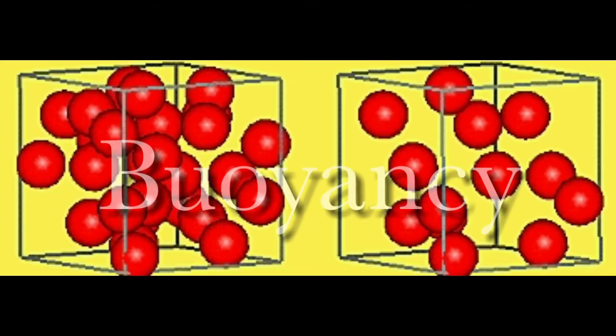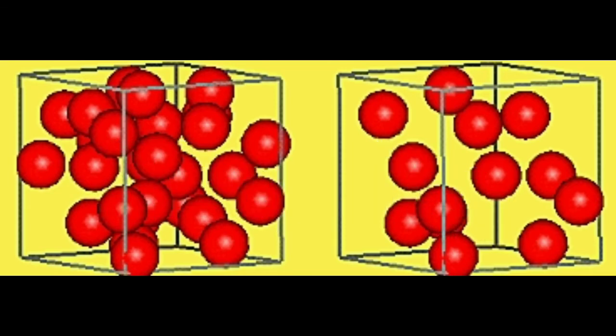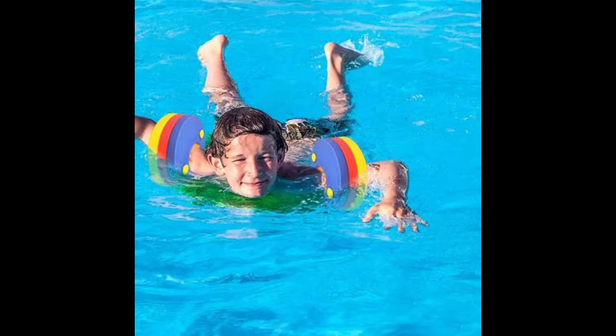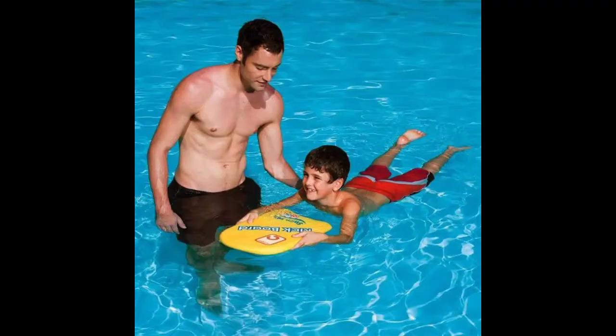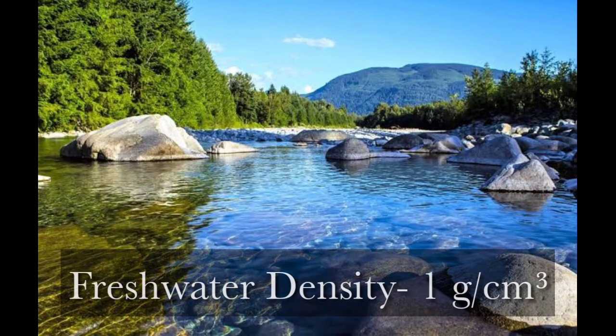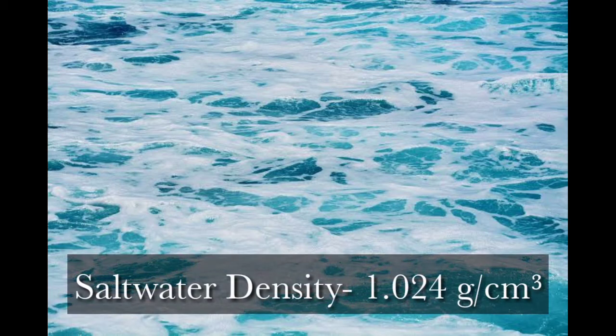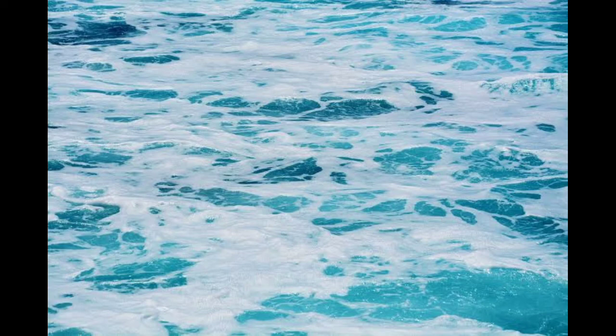It is important to understand buoyancy and relative density when learning how to swim — a basic understanding is crucial for overcoming fear of water. Floating is a characteristic of the human body; some of us have good buoyancy while others do not, depending on our relative density — how dense our body structure is compared to the density of the water. Fresh water has a density of one gram per cubic centimeter, while salt water has a density of 1.024 grams per cubic centimeter, making it denser.